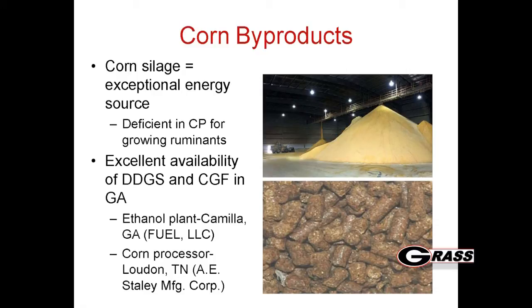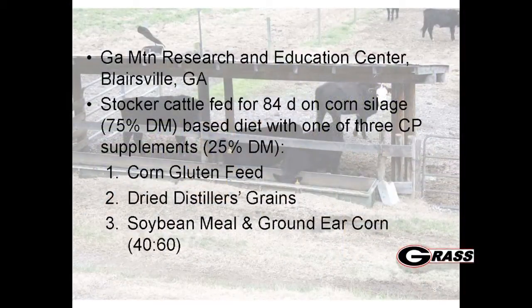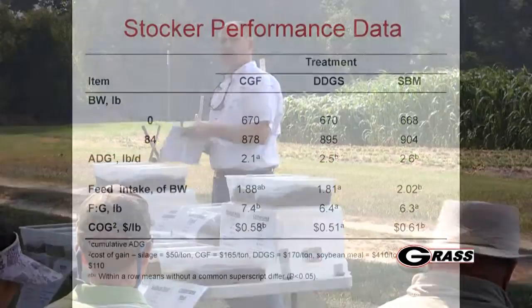Distillers grains and corn gluten were both very attractive at one point. If you think about corn silage, it's a great source of energy, but especially for growing cattle it's deficient in protein - so we need to get some protein in that diet. That's what we wanted to look at with those two products, and then we compared them to a soybean meal and corn mix. We stockered them for 84 days.